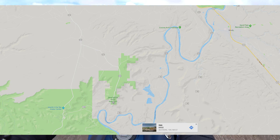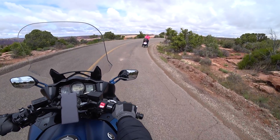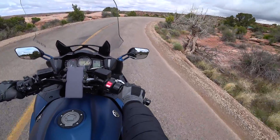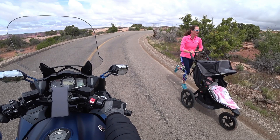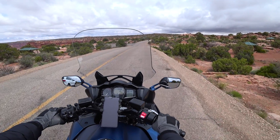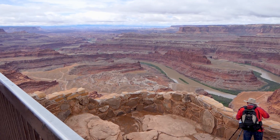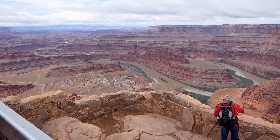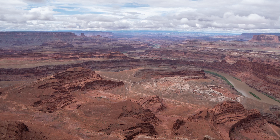We're in Dead Horse Point State Park here at Moab, Utah today. We've been shooting pictures and taking video and looking off down in the canyon at the green river. It's been quite a time.